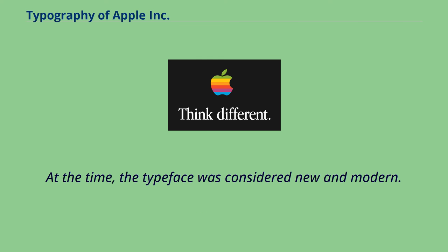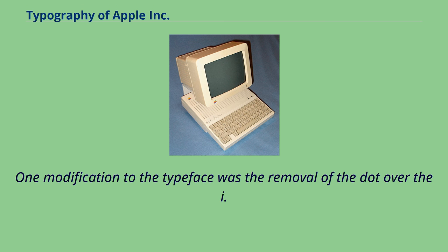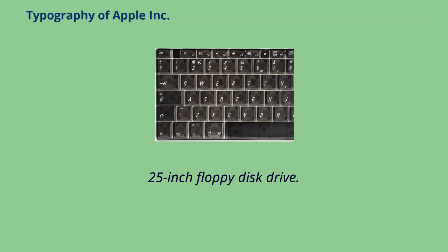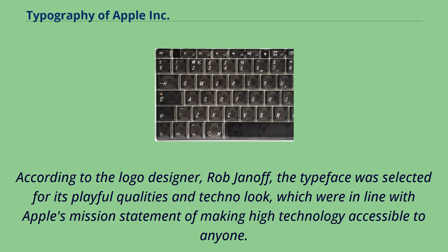At the time, the typeface was considered new and modern. One modification to the typeface was the removal of the dot over the 'i.' The 'S' was also modified for the label on the 5.25-inch floppy disc drive. According to logo designer Rob Janoff, the typeface was selected for its playful qualities and techno look, which were in line with Apple's mission of making high technology accessible to anyone.